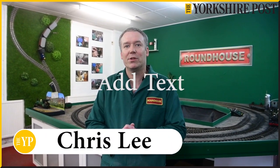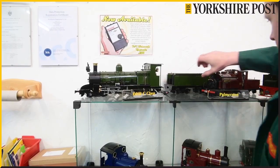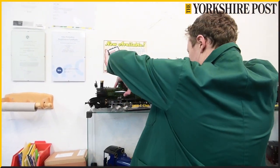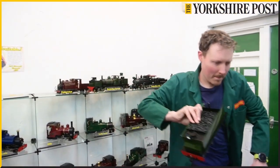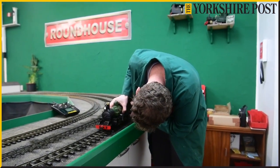Hi, my name's Chris. I'm a senior loco builder here at Roundhouse Engineering. We manufacture live steam locomotives for 16mm narrow gauge primarily — live steam garden railways — and our locomotives are shipped all around the UK and around the rest of the world.